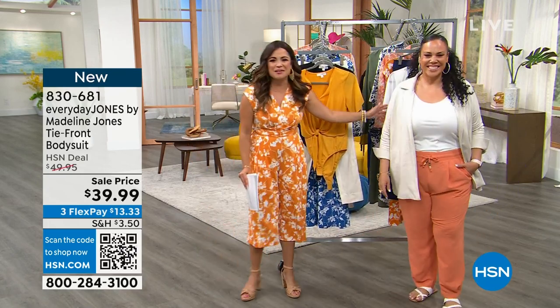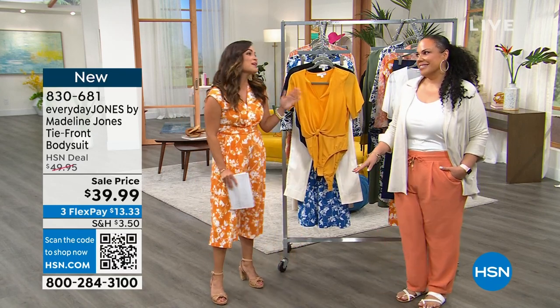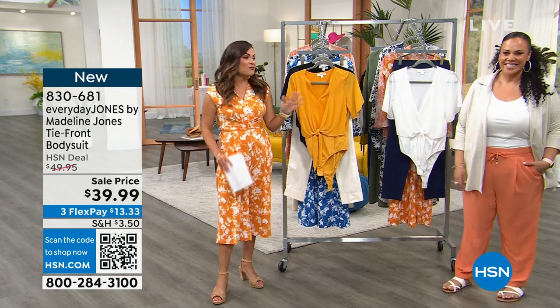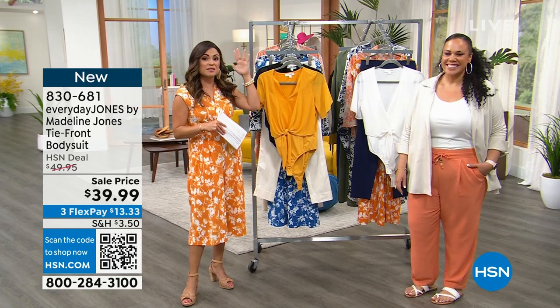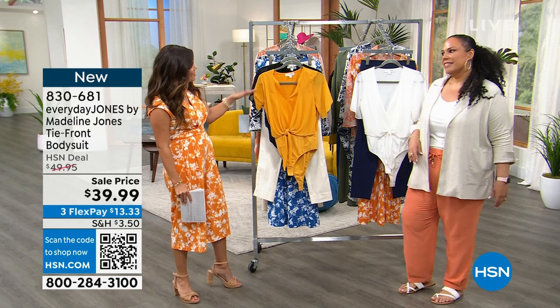Thank you so much. I just bought this stretch linen blazer - so many fabulous pieces. The quality of what you bring us is amazing. We're talking top-tier fabrications, the construction, but it's all fun too. Give us a nice little twist.